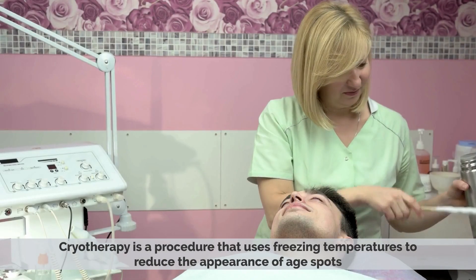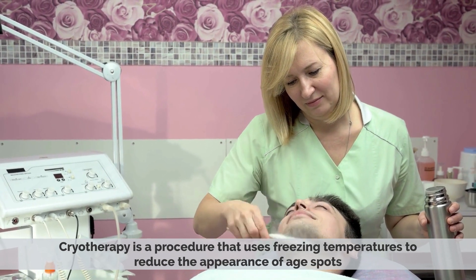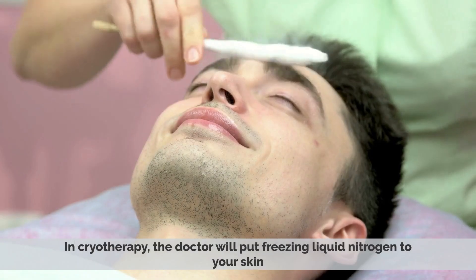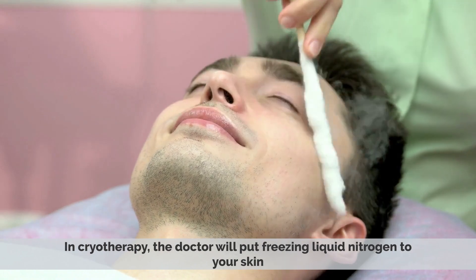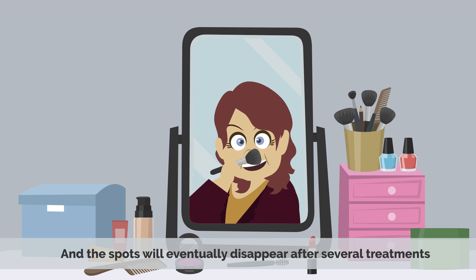Cryotherapy is a procedure that uses freezing temperatures to reduce the appearance of age spots. In cryotherapy, the doctor will apply freezing liquid nitrogen to your skin, and the spots will eventually disappear after several treatments.